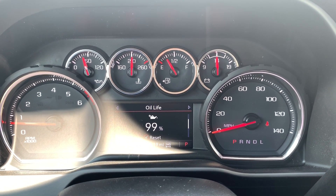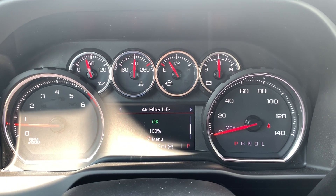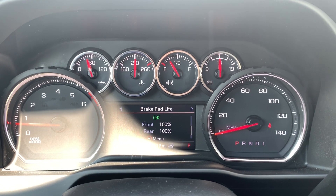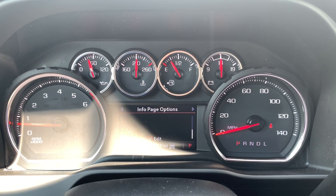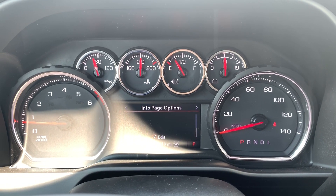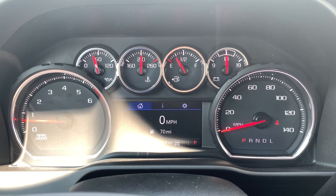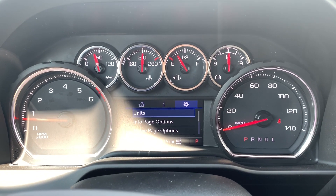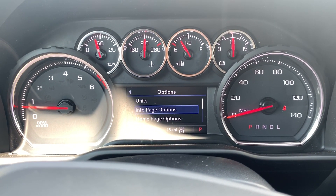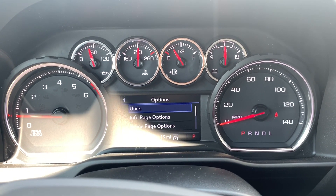The cluster also shows fuel range, oil life, tire pressure, air filter status, brake pads, fuel economy, and an information page. In settings you have options for units, information pages, speed warning, and software information.